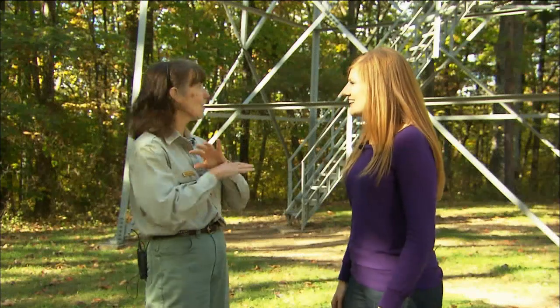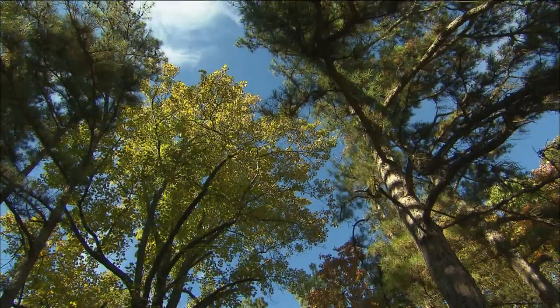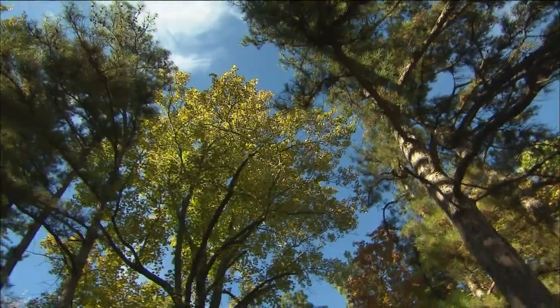What you see now just looks like remote wilderness in all directions. But in those days, it would have looked like just rural countryside. It's very different.